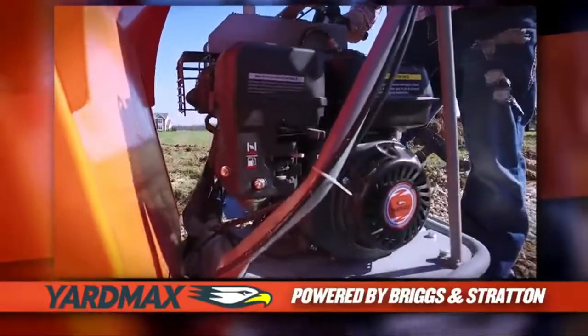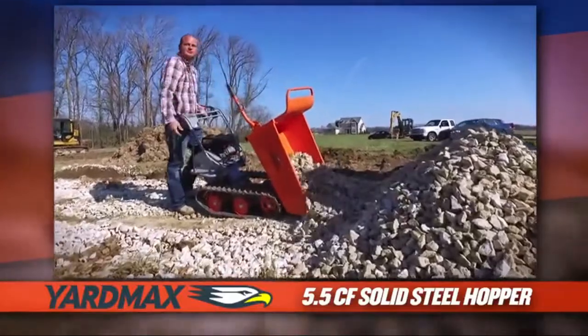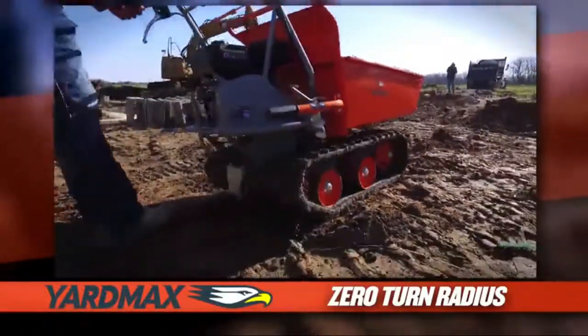Multi-speed heavy-duty transmission, three forward speeds plus reverse. 660 pounds capacity on level ground. Solid steel hopper, frame, and handles for durability.